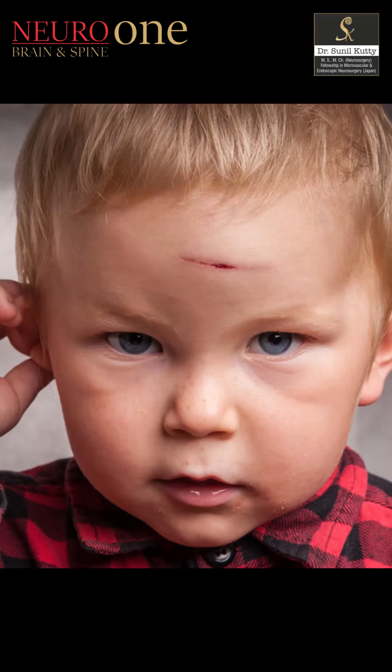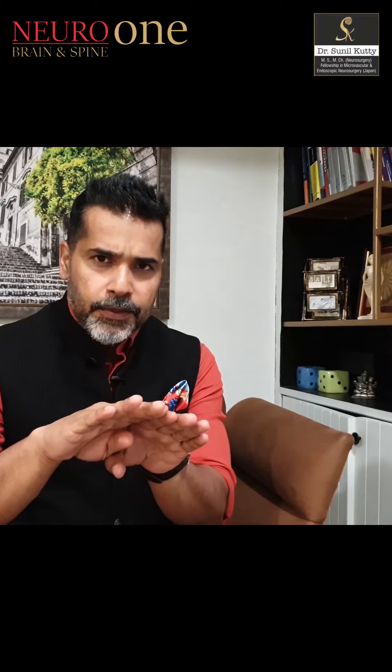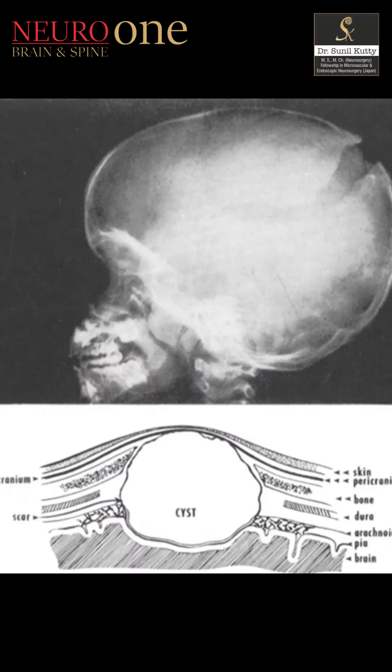The growing fracture of the skull is typically seen in growing children. In this fracture, what we see is a tear in the neural membrane along with the fracture of the bone. What eventually happens is the pulsation of the brain passes through the torn membrane and directly impacts the fracture site, causing it to gradually keep growing. Instead of the fracture uniting, the fracture line grows, and slowly the brain starts herniating through it.